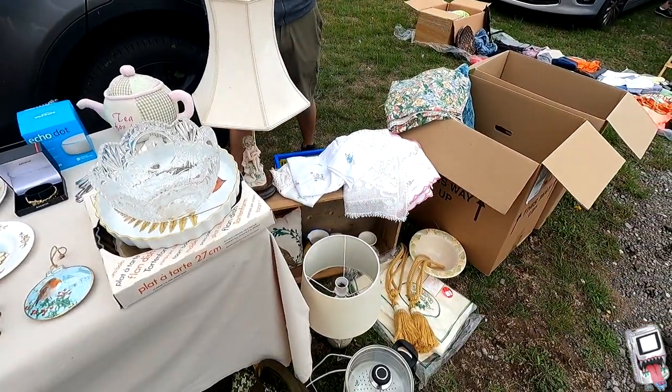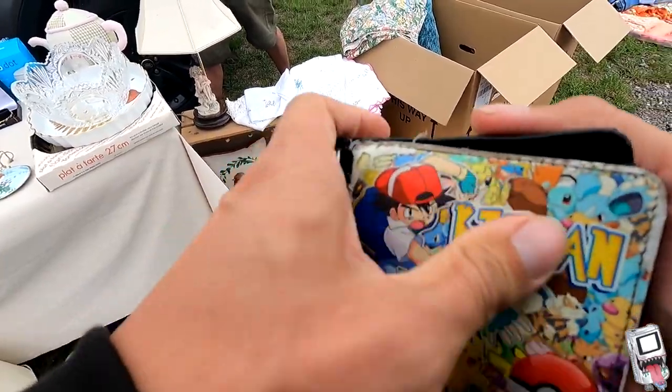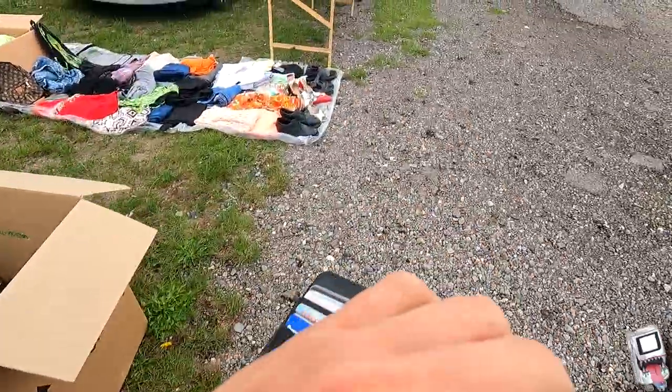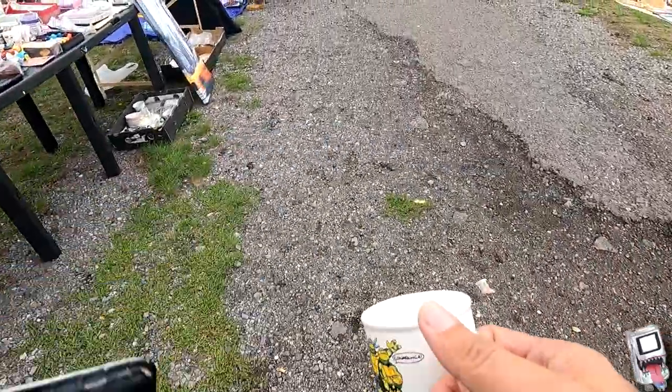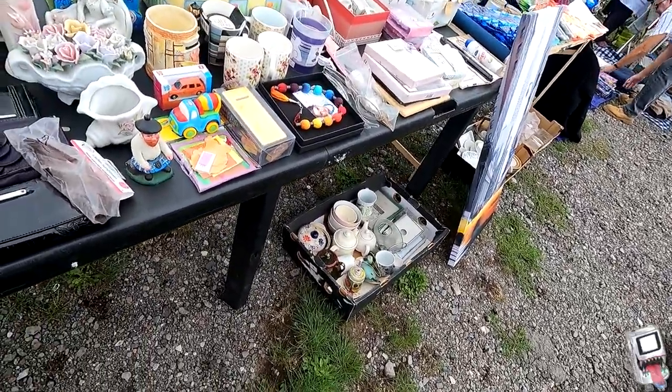Paid two pounds for that — thank you. As you just saw, I picked up a nice vintage mug. It's actually a Turtles one for two quid, so that was really awesome.